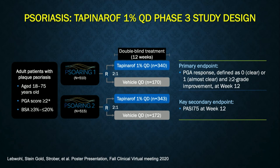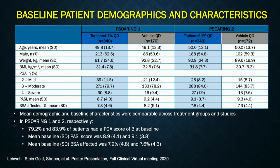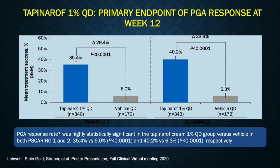In psoriasis, we studied tapinarof in mild, moderate, and severe disease: 1% cream formulation, once a day over 12 weeks, in two sister studies comparing active drug versus vehicle. Patients were typical psoriasis patients with a good percentage of mild, moderate, and severe disease, averaging about 7–8% body surface area involvement. The drug was highly statistically significant in both clinical trials, getting up to 40% of patients to clear or almost clear, with a nice delta between active drug and vehicle.